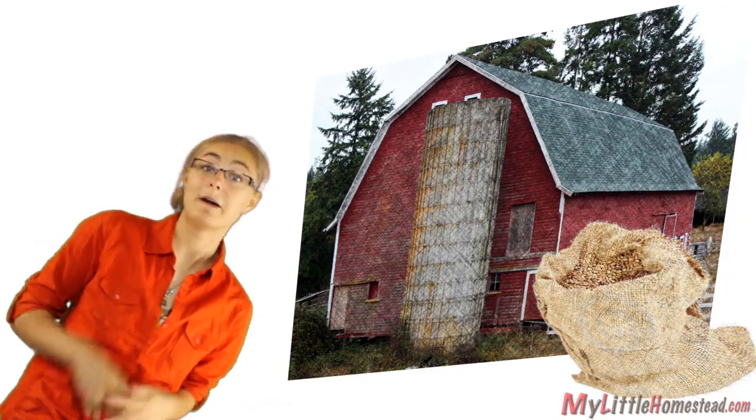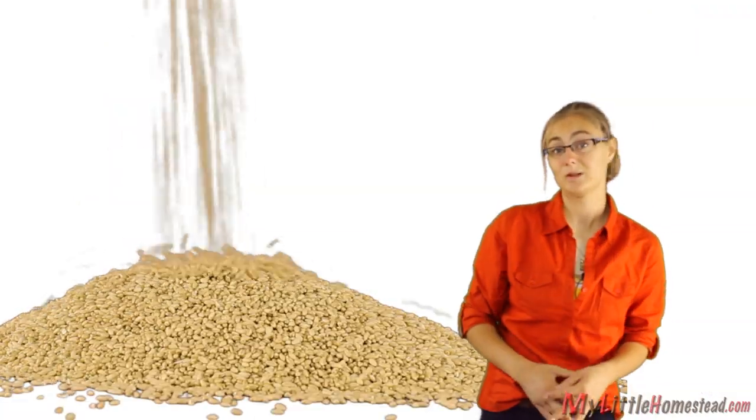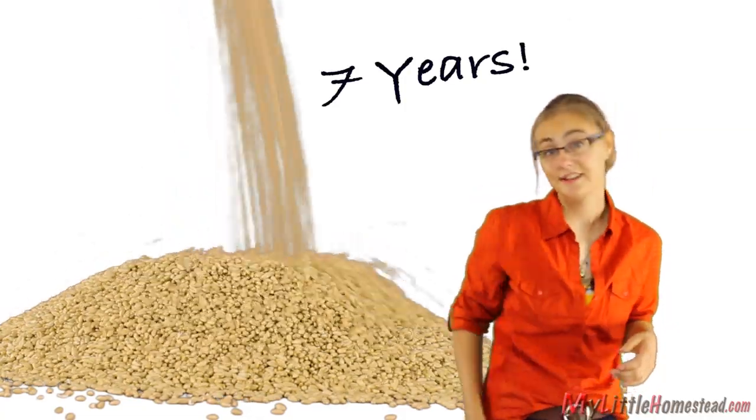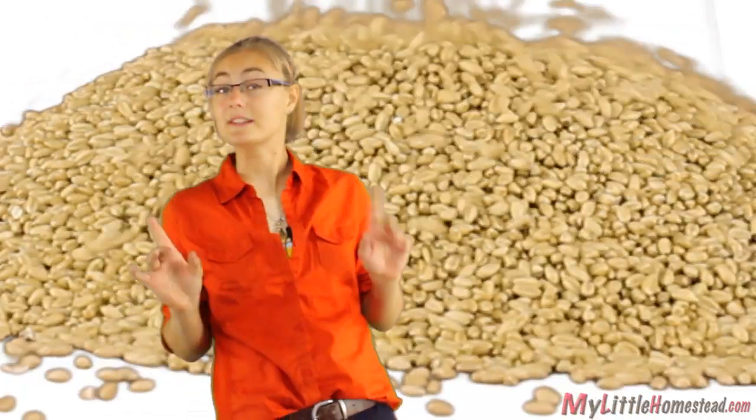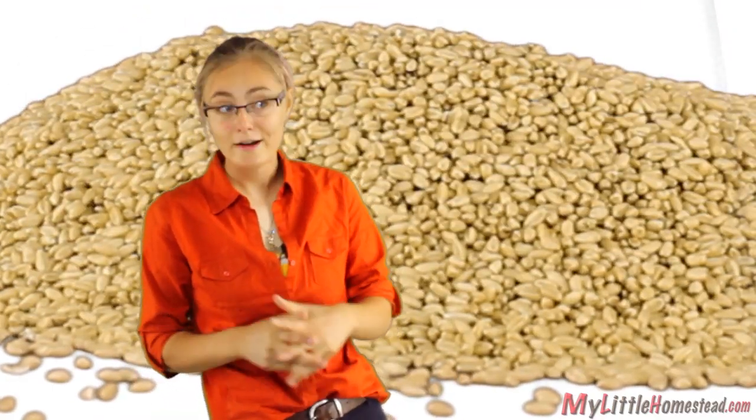This grain and many others have been stored on farms for centuries. Joseph from ancient times was able to store grain for seven years. He was not only able to feed the people of his city, but people came from miles around to purchase it.